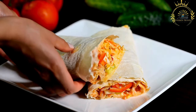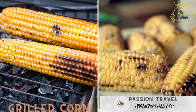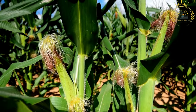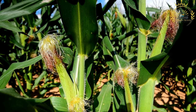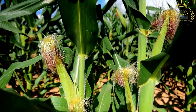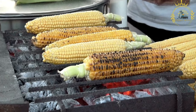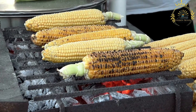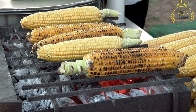Grilled corn — corn on the cob, grilled and coated with spices, butter, and lemon juice. Grilled corn is a delicious and popular summer treat enjoyed in many parts of the world. Grilling fresh ears of corn enhances their natural sweetness and imparts a smoky flavor, making them even more enjoyable. Grilled corn is often served as a side dish or snack during barbecues, picnics, and outdoor gatherings.